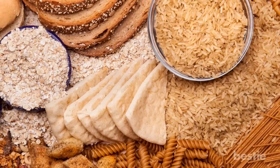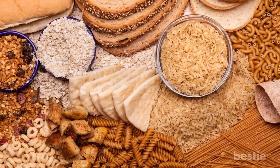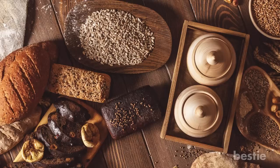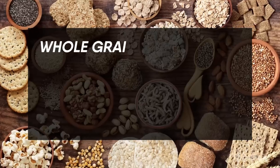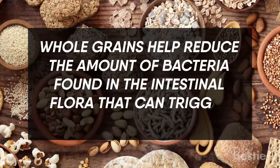Whole Grains. In general, one of the best sources of fiber other than fruits and vegetables are whole grains. These contain indigestible fiber which is fermented by the gut microbiota, producing fatty acids that help maintain proper gut health. Whole grains also help reduce the amount of bacteria found in the intestinal flora that can trigger inflammation.